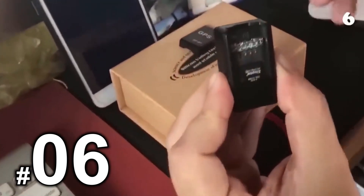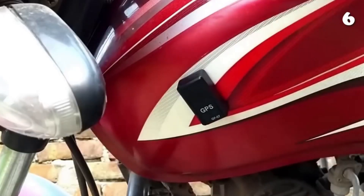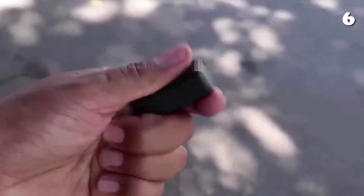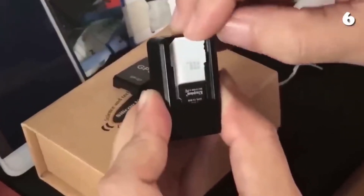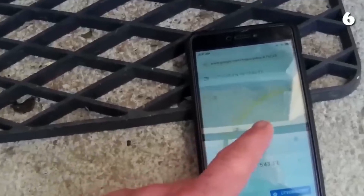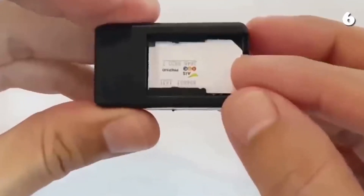Number 6: GPS Tracker. Whether you're a parent who wants to stay vigilant or simply want to track your vehicle, the GPS Tracker is a valuable device to possess. It provides the capability to monitor the person or object you're tracking, ensuring their security and location. This nifty gadget is a practical solution for those who prioritize safety and peace of mind.